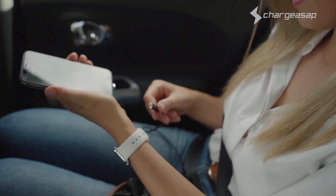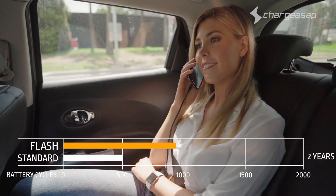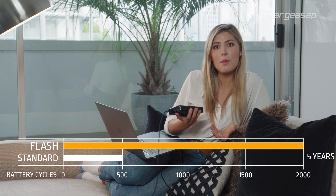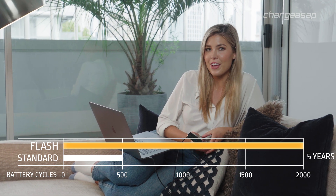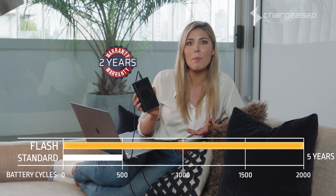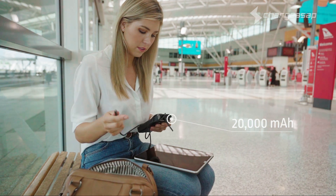Through utilizing graphene technology, Flash allows for fast charging at low temperatures compared to standard batteries, with a battery life cycle up to four times longer. This makes Flash the world's longest lasting power bank — even after five years of daily use, the battery will still feel like brand new. They're backing Flash with a two-year warranty, double that of all leading brands.